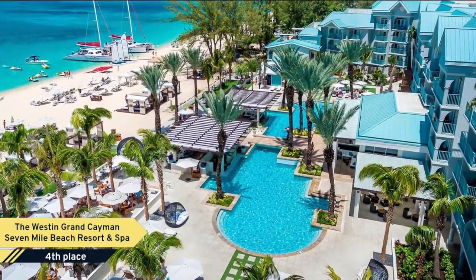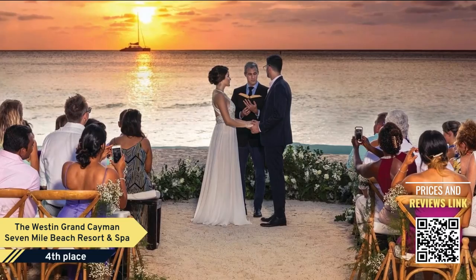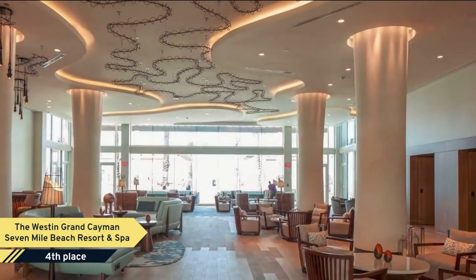Number 4: The Westin Grand Cayman Seven-Mile Beach Resort & Spa. Standing on the beautiful Seven-Mile Beach, this Grand Cayman Resort features the Hibiscus Spa and a variety of water sports. Exotic outdoor pool and cabanas are also provided.